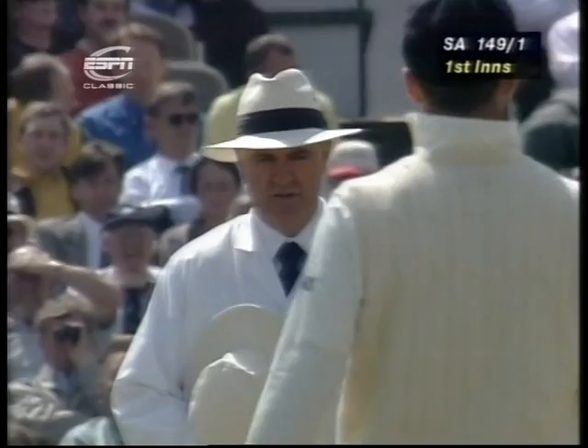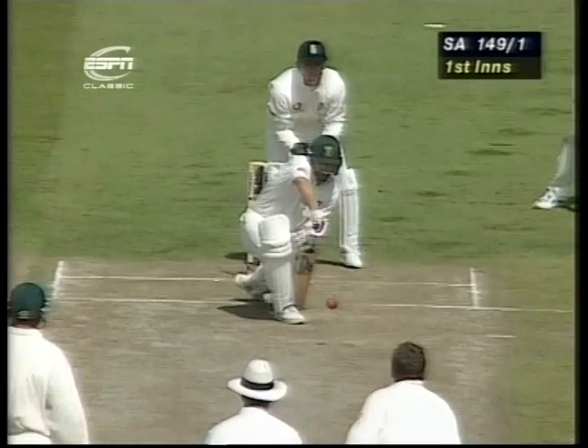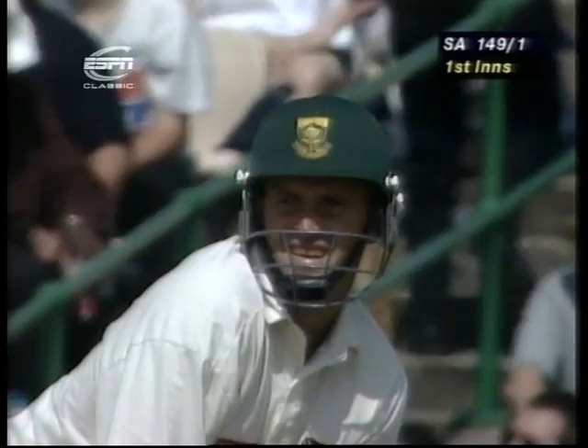Doug Cowie is the international umpire from New Zealand. This one's just going on with the arm, not really turning — definitely not enough. He's a long way down. Alex Stewart's not convinced, but Robert Croft asked the question.